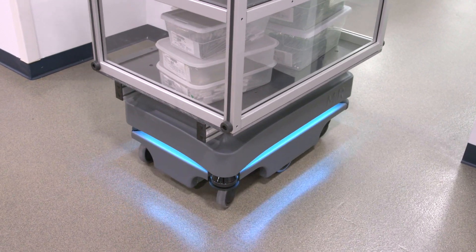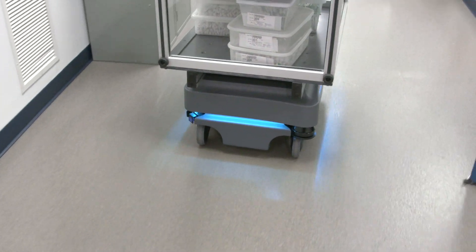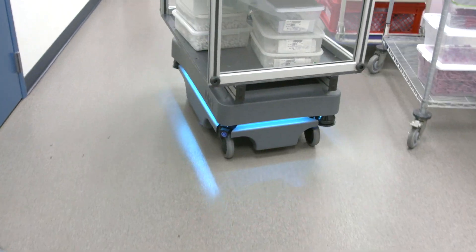About two, three years ago, we really started our automation push, and the MIR robot fit perfectly with our automation plans. We're now able to take non-value-added operations out of our facility.